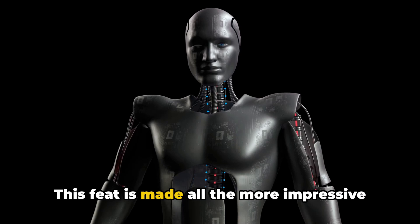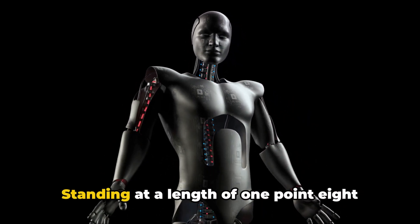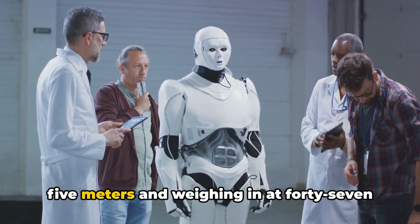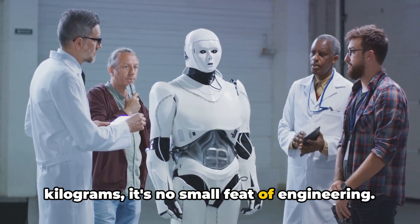This feat is made all the more impressive when we consider the H1's size and build. Standing at a height of 1.85 meters and weighing in at 47 kilograms, it's no small feat of engineering.